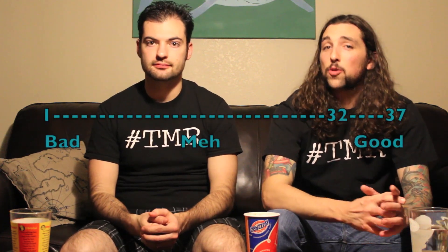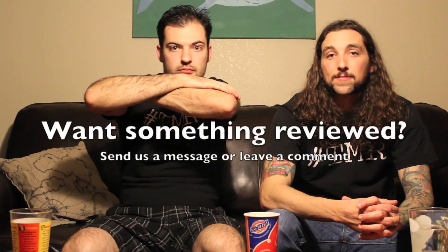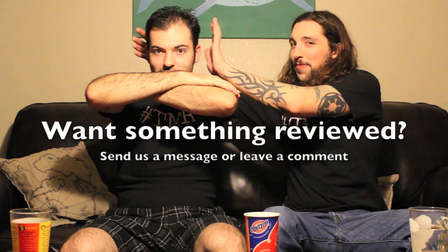Go into this expecting graham cracker with chocolate peanut butter cup — little chunks. It's not like the lack of chunks makes it just taste like vanilla ice cream. When have we ever rated a Blizzard poorly? Never. On a scale of 1 to 37: 30 out of 37. 32 out of 37. Thanks for tuning in to the Two Minute Reviews.